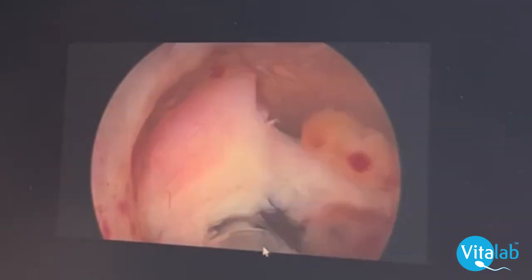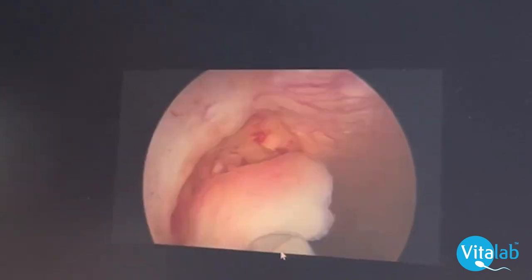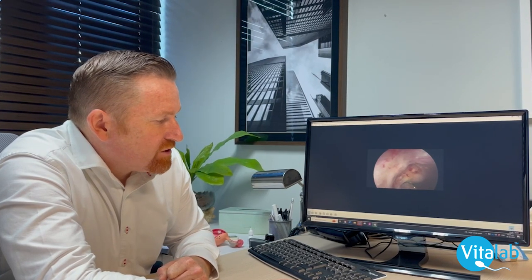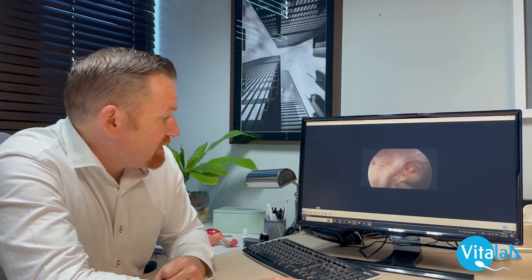You can see this small device going through the cervix — it has a rotating blade and allows us, under direct vision, to remove the polyp in its entirety. All of this tissue is captured and sent to the laboratory so we can assess histologically whether there was any malignancy or whether it was benign. It's almost a bloodless operation — that's a hysteroscopic polypectomy.